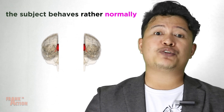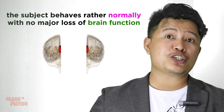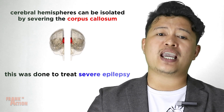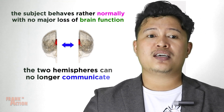Each hemisphere operates independently and no major function is lost. However, the hemispheres are unable to communicate with each other, so it is no longer possible for one hemisphere to know something that the other hemisphere has learned.